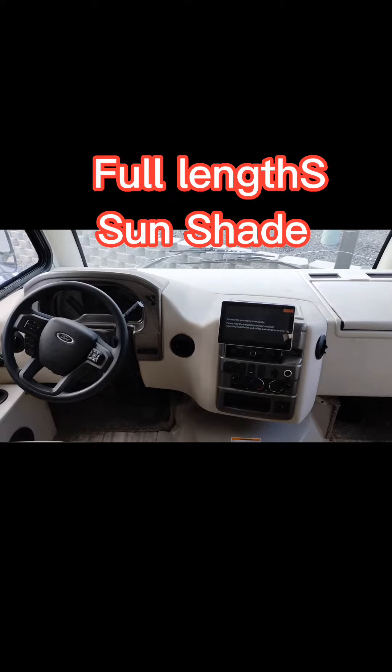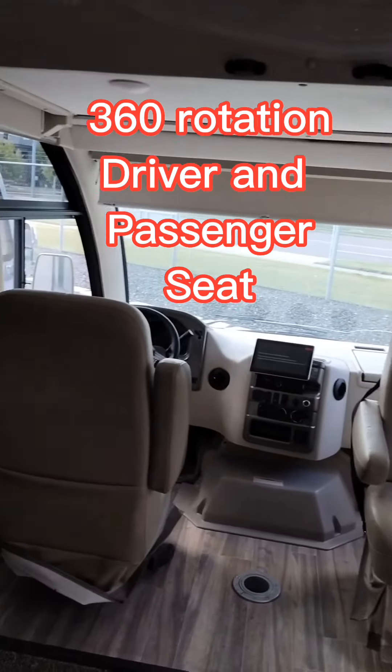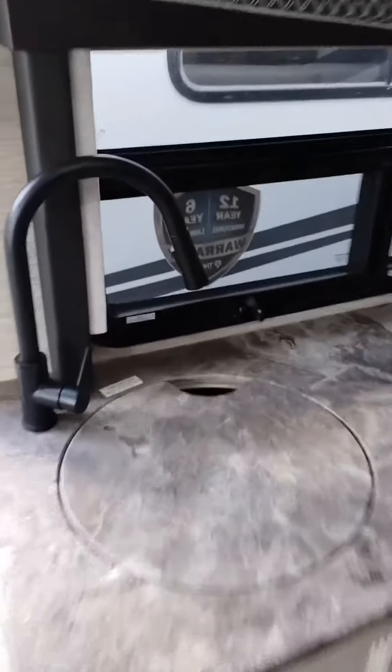And the front — lots of room. Front chairs rotate around so you can have company right there facing you.